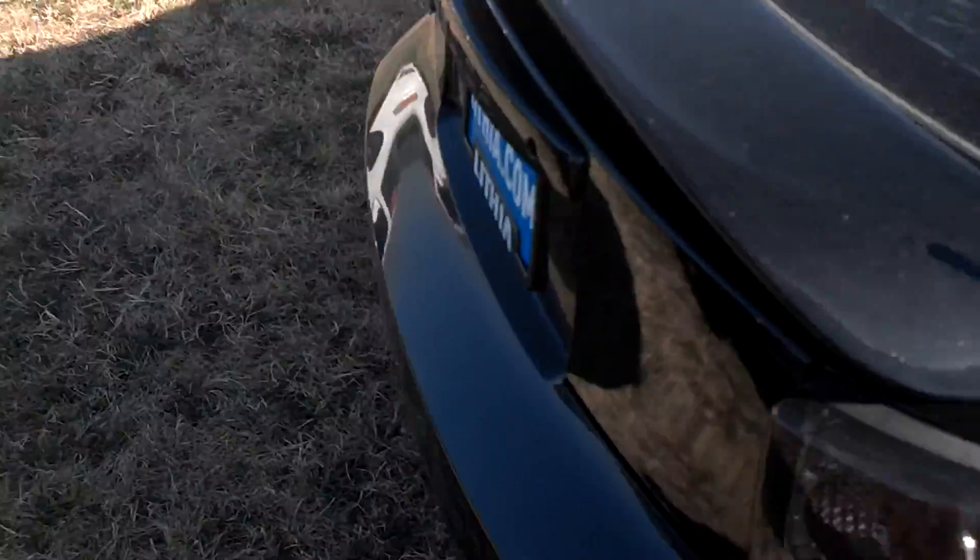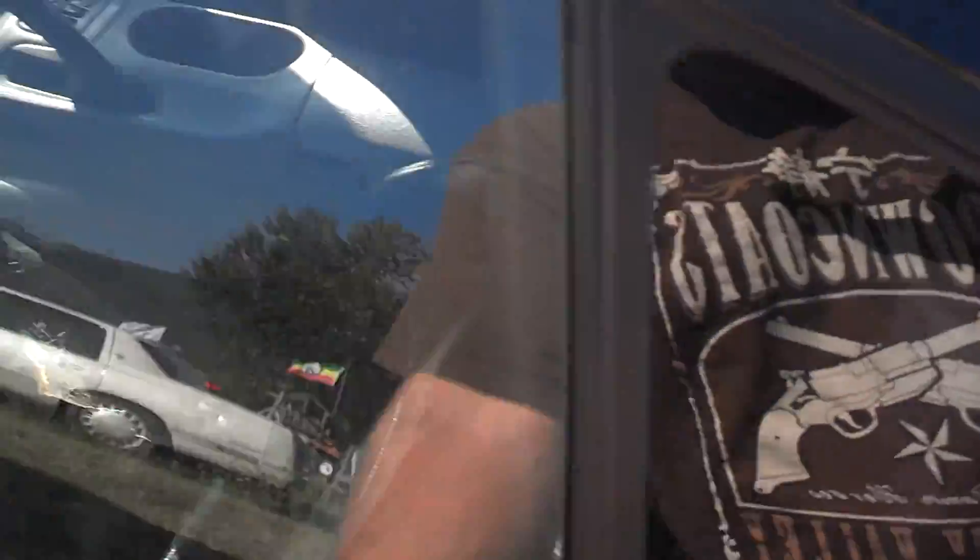If you want to fix it up or use parts, it's got some cool smoky tail lights on the back, it's got the wing on the back, it's got a turbo in it. The inside seat is pretty hashed.